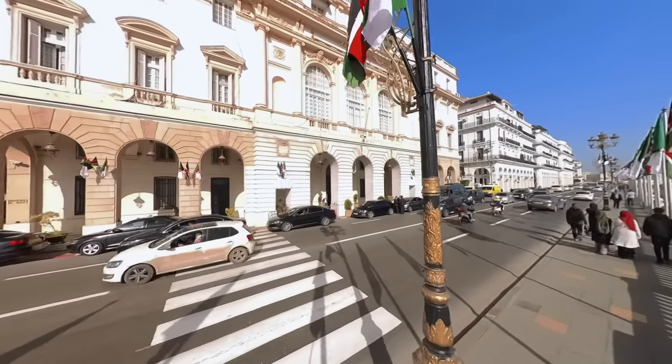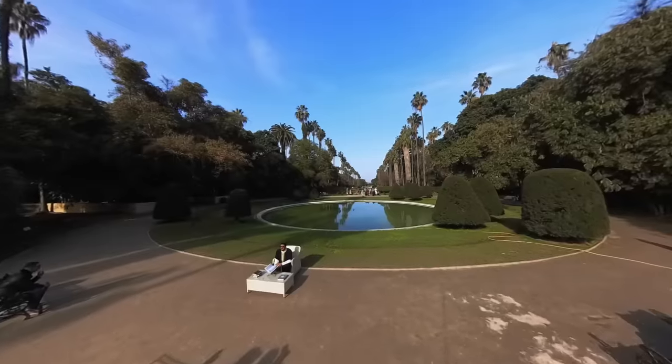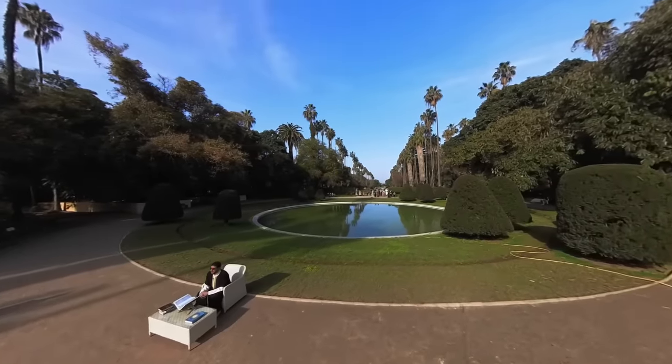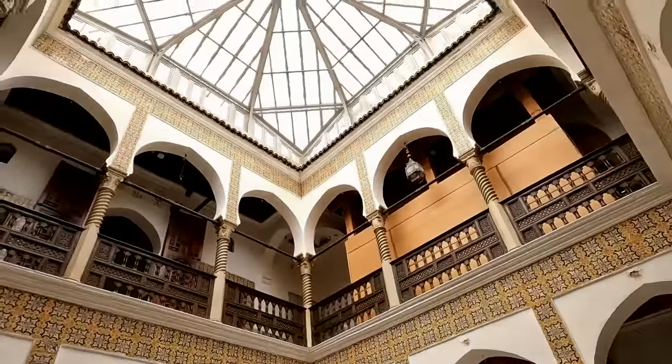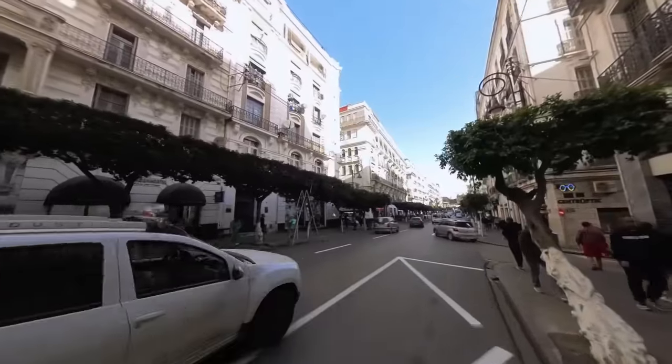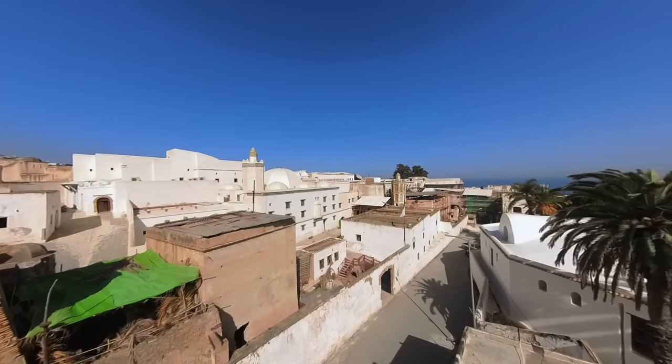We will guide you through the iconic landmarks of the city, including the Notre-Dame d'Afrique and the Jardin de Sey, and provide you with insightful commentary on the history and significance of each location. We hope this video will inspire you to visit Algiers and experience the beauty and culture of this extraordinary city for yourself.